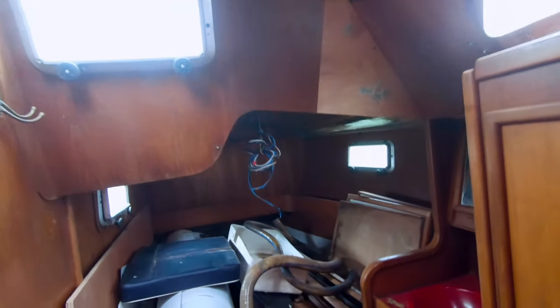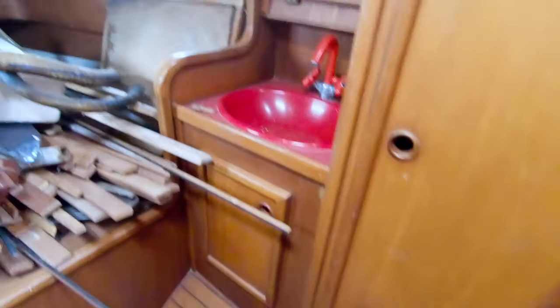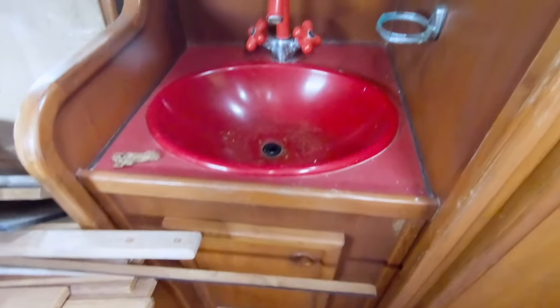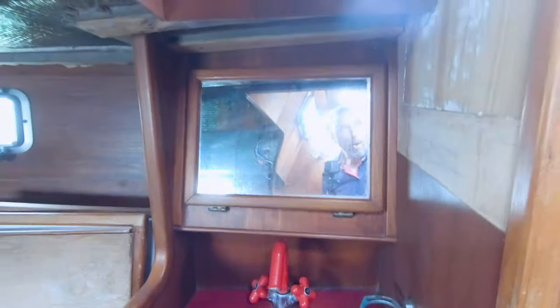As you can see, all the headliner is gone, and probably the previous owner has done a lot of effort to do some things. But the overall state is pretty poor. However, this has to be a cheap boat or it's not going to happen.